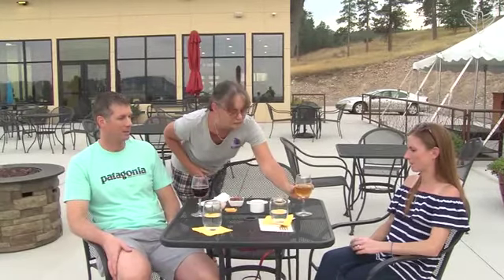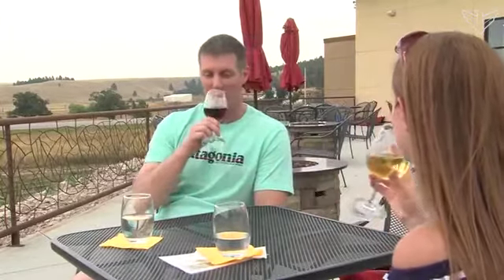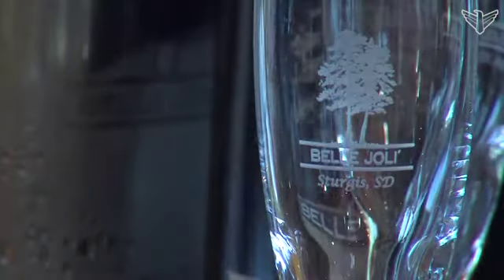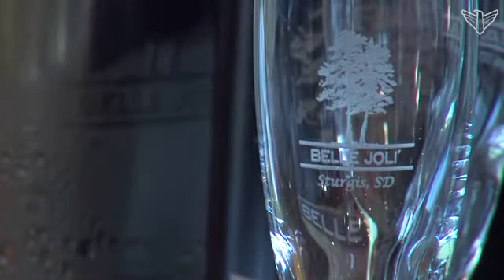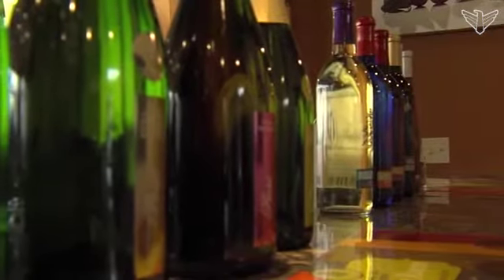The variety we have planted here is called a Frontenac variety — it's a French hybrid variety from the University of Minnesota. It grows very well in western South Dakota, especially in soil types that are better at draining. They give it a little gentler sparkling wine, which we're really looking forward to. Our first vineyard was planted in the year 2000 in Belle Fouche, where we actually have more of a clay soil.